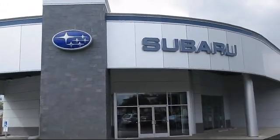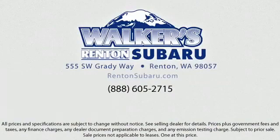Walker's Rentin' Subaru: real value, real people, real simple. Located just off of I-405 and State Route 167, and just minutes from I-5, it's simple to visit us from anywhere in the greater Seattle area.